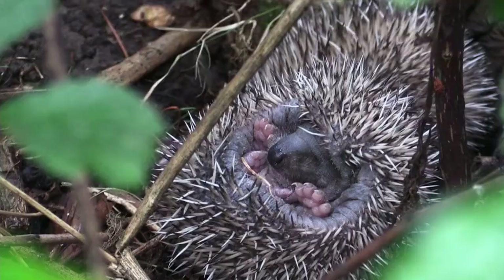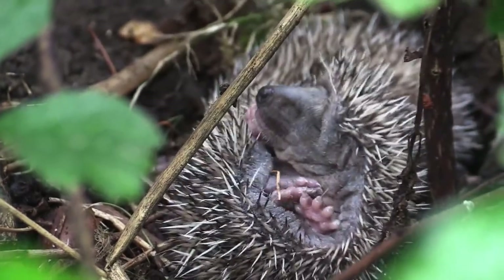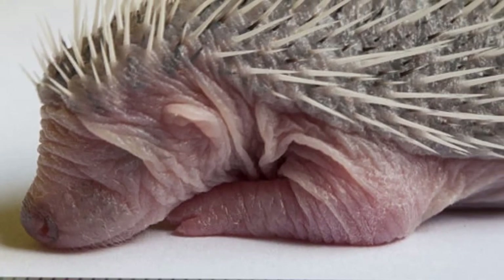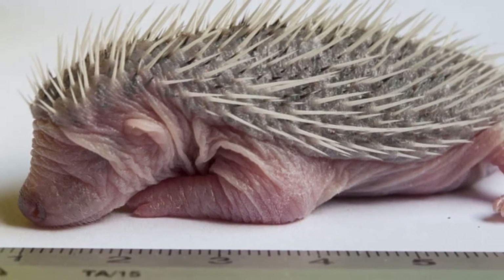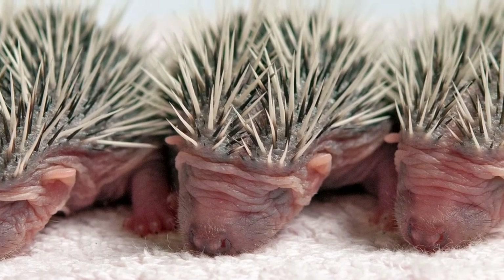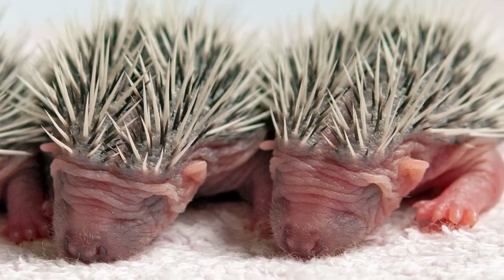Hedgehog hoglets or piglets are the young hedgehogs. Once or twice a year, an adult female gives birth to four to seven young. Newborns have the appearance of fat white caterpillars. They are born with quills, but they are soft and flexible. To protect the mother during birth, the quills are covered by puffy, fluid-filled skin. The hoglet's skin shrinks within a day, and roughly 150 white quills sprout.